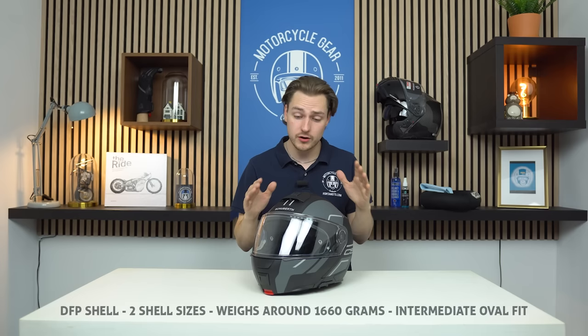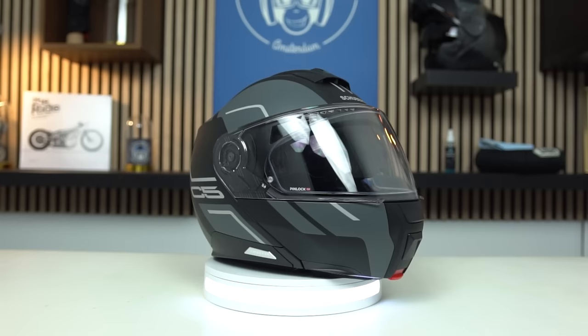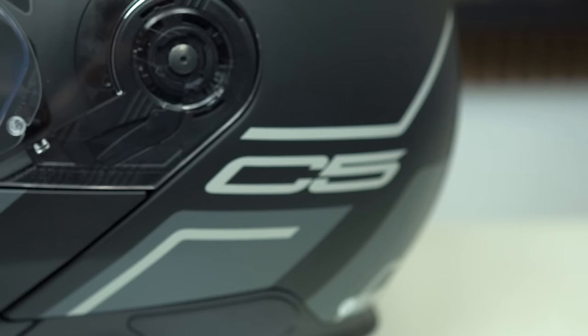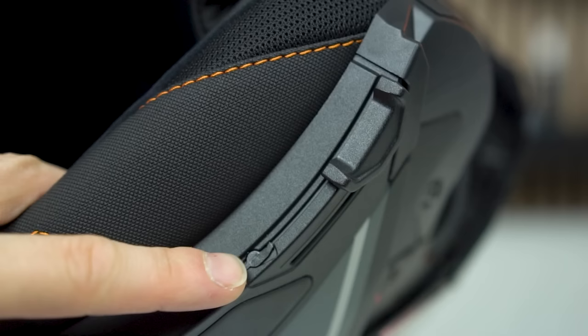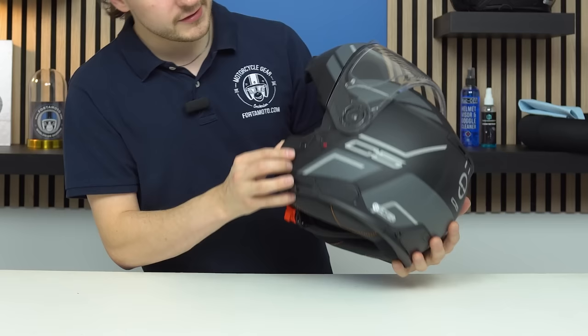The Schuberth C5 doesn't really need an introduction — it was in our video last year. This helmet is made from DFP, direct fiber processing. The outer shell comes in two shell sizes — I'd like to see three in the future. It's a very comfortable and quiet helmet to ride with. The large outer visor makes it very easy to look everywhere, and the Pinlock on the inside matches the size of this large visor. Beyond that visor is the sun visor, which has a special feature: a switch at the bottom lets you bring it down just a little less to avoid it from pressing on the top of your nose.